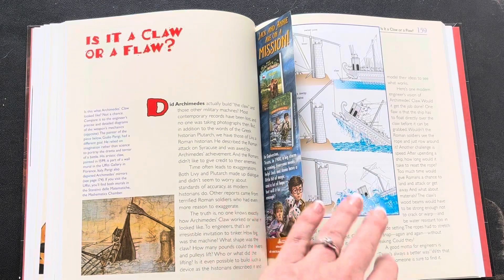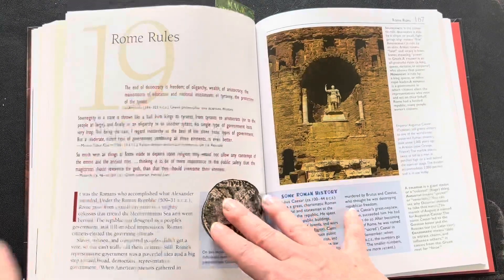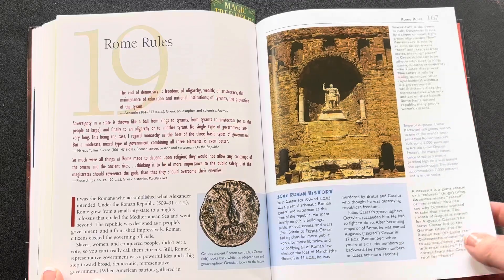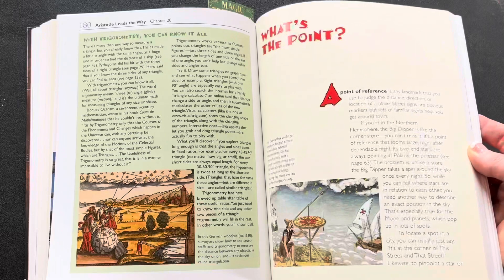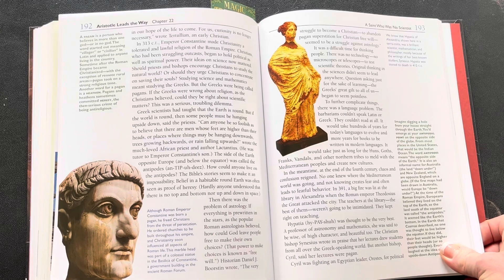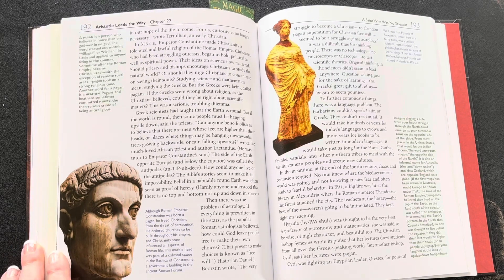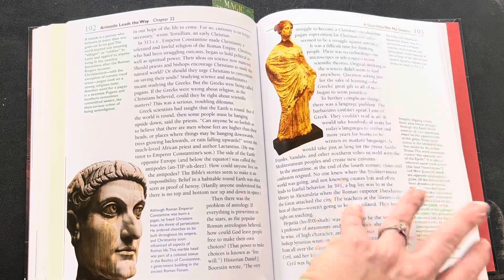We love learning about the different people. There are some funny facts in it — like Plato's real name wasn't Plato. He was given that name in school because Platon means broad shoulders and he had broad shoulders. Funny things like that we really enjoy learning about. I feel like it's well balanced. I feel like she's willing to question everything, and it's not necessarily stated as indisputable facts of history. She frequently states this is what is written down, this is what these people believed, but nobody really knows a hundred percent unless you were there.